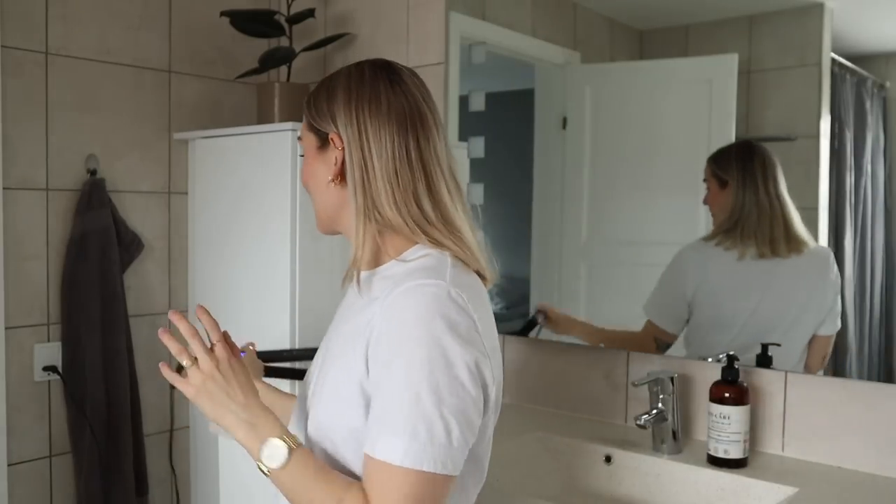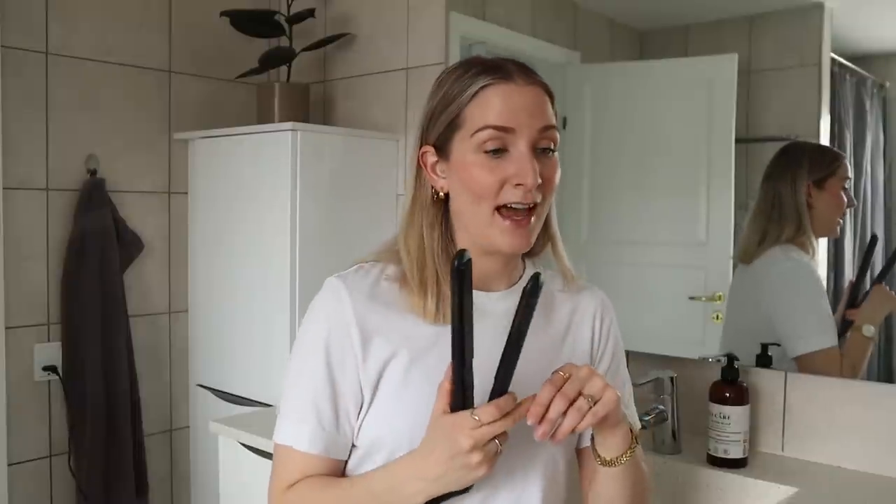I've already turned on my straighteners — these are from Remington, I believe they're called Sleek and Curl. I've had them for around five to six years and they still work great. As the name suggests, they're great for both straightening and creating waves. I've also used a curling wand for some years and switch between the two. Right now I prefer the straighteners, and my curling wand is at my desk at work for when I don't have time to curl my hair at home.